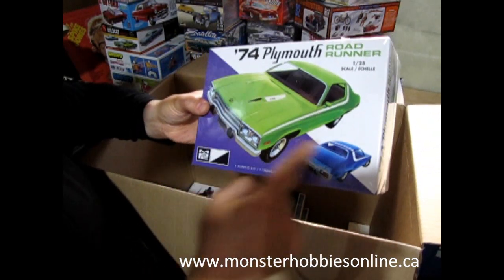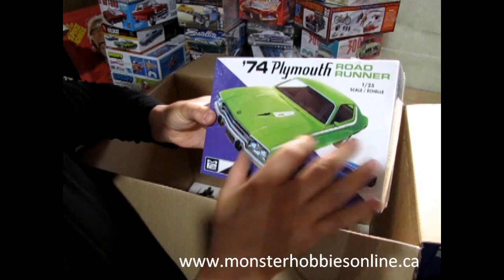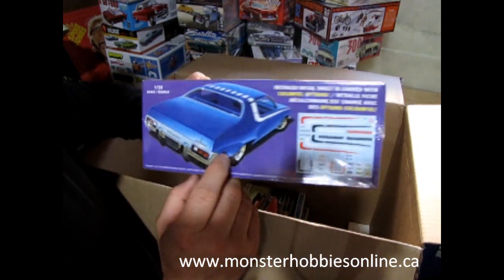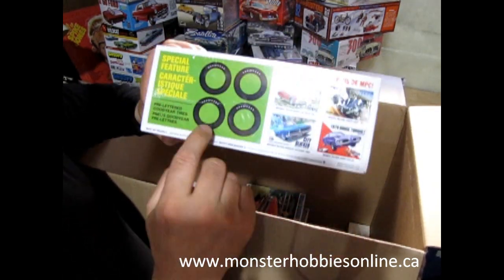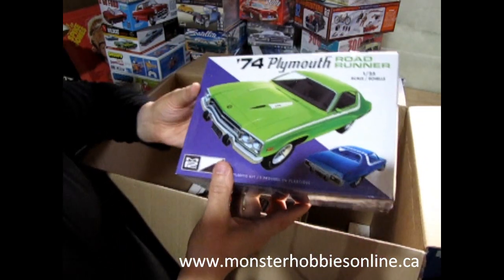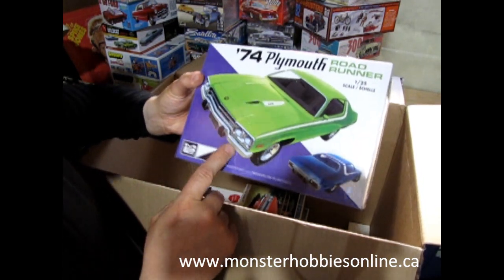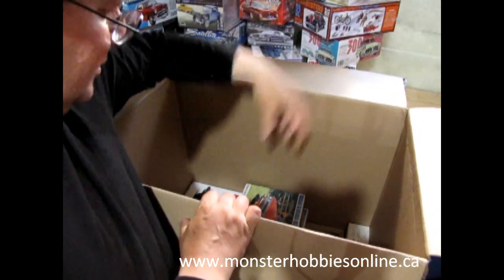We've got the 1974 Plymouth Roadrunner. I unboxed one of these a long time ago, but it wasn't very precise on the inside and there were a couple of other issues. Round Two retooled a whole bunch of stuff to make it accurate to the '74 Plymouth — they even got the pad-printed tires on there and fixed the dashboard, which was the wrong year in the older version. So if you want one of these, now it's accurate.